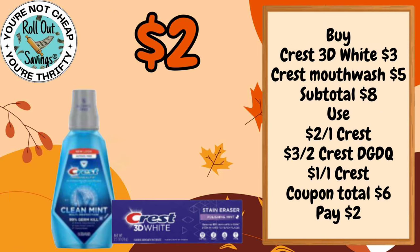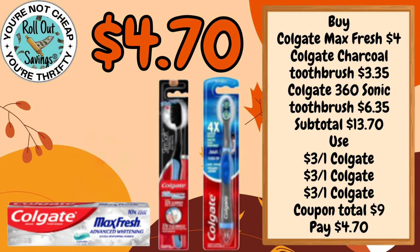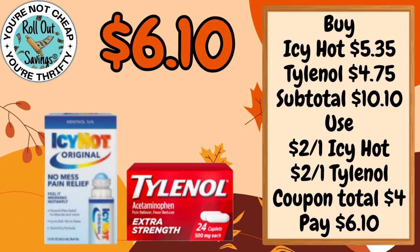For $2 you can get the Crest 3D White and the Crest Mouthwash, and that would be $2.00. For $4.70 you can get the Colgate Max Fresh, the Colgate Charcoal Toothbrush and the Colgate Sonic Toothbrush. For $6.10 you can get some Icy Hot and some Tylenol.